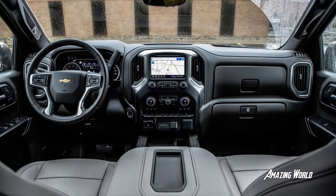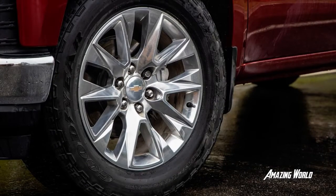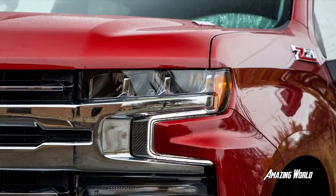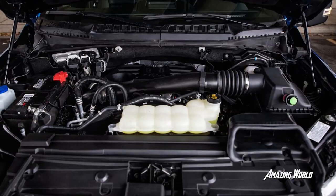Objectively, the Ram's EcoDiesel isn't the best at doing truck things. As the charts reveal, the Ram's payload is lower than the Chevy's, and its tow rating is topped by the Ford's. But the differences are negligible. About the only gripe anyone had with the Ram was its labored feeling when trying to keep a 70 mph pace with a trailer in tow — 65 mph was just fine.